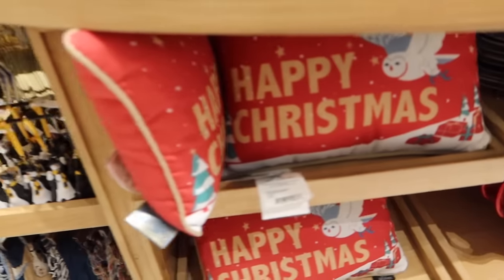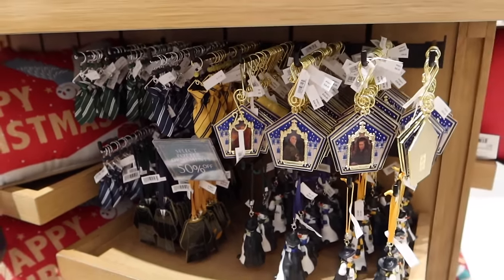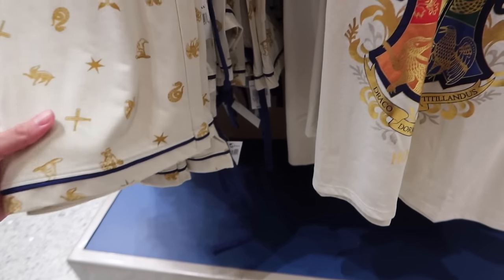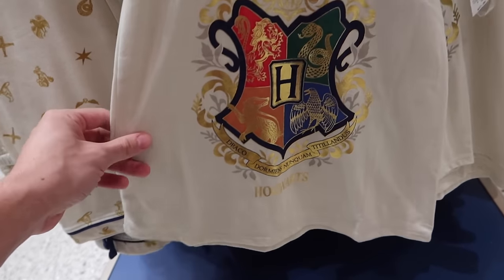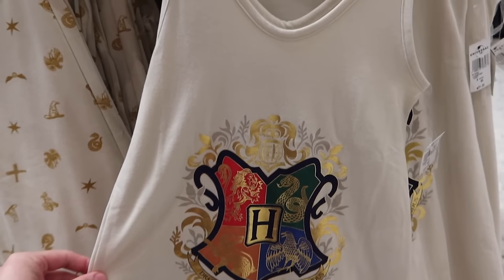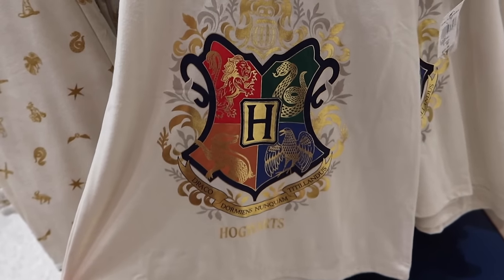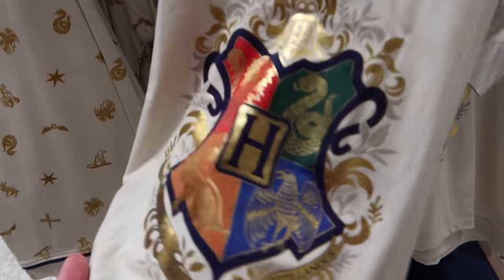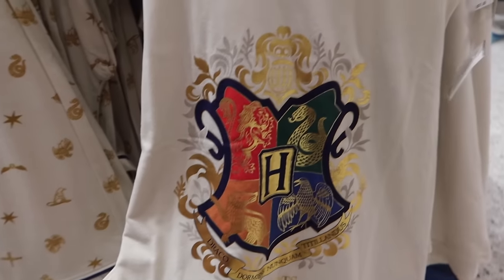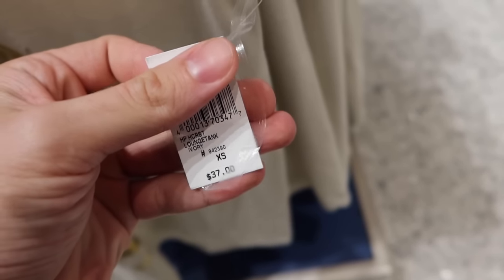If you'd like to check that out, it's here on the Potter Collector channel. Select Harry Potter ornaments are 50% off. Now I look at a lot of merchandise here, so I may have shown you guys something in the past, but this I don't recall seeing — this ladies tank top with the Hogwarts crest on it. Look at how shiny and sparkly that is. $37.